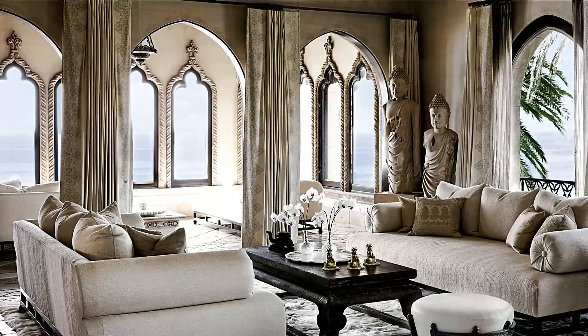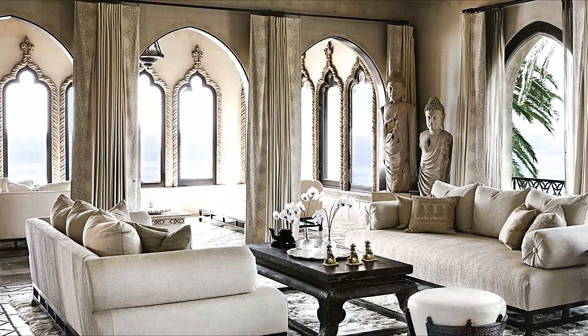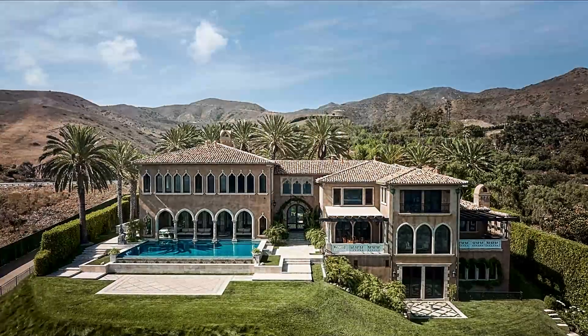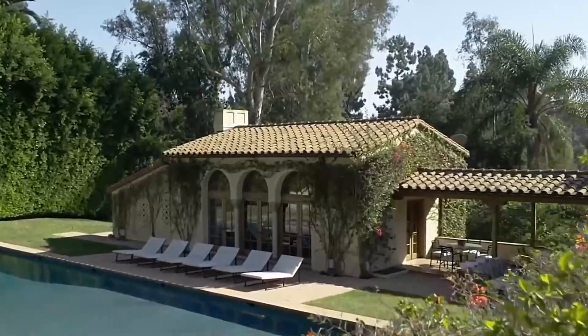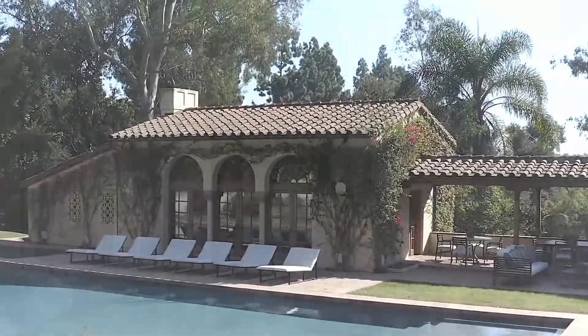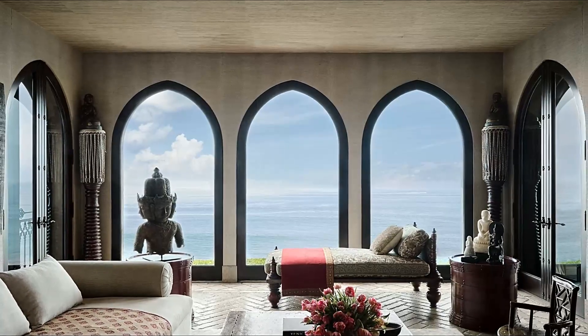The entertaining rooms are flooded with light and designed to allow the breathtaking views through the windows to be the stars of the space. From the spacious living room, the prospect seems to flow seamlessly across the pool, whose infinity edge appears to lap against the windows out into the Pacific Ocean beyond. And when seated in the family room, you feel like you are floating on a turquoise sea.